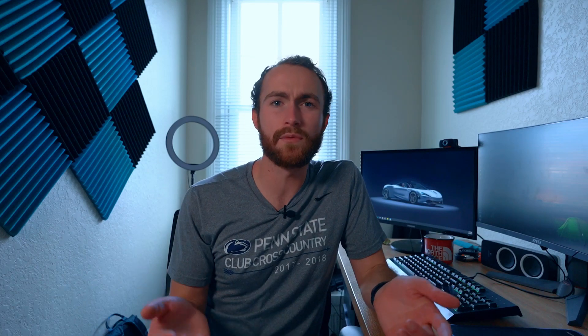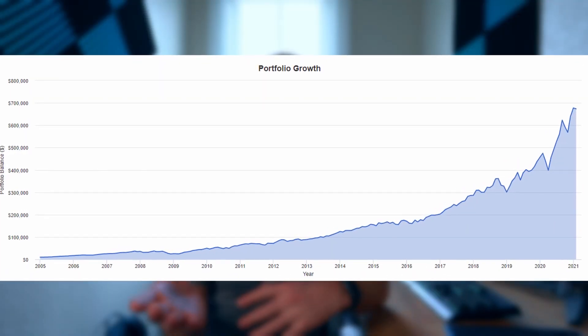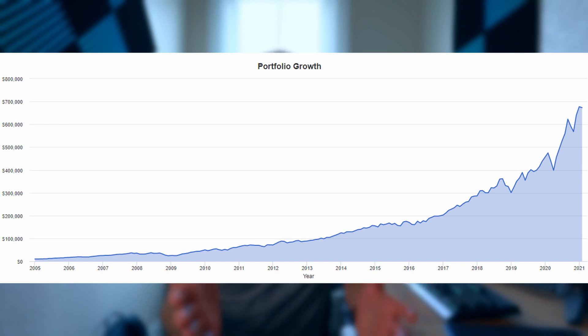The top 10 holdings on this ETF make up 57% of the net total assets, which is quite a bit to be putting into just 10 names. If you're considering premiums or discounts, it's currently trading at 0.09% less than the net asset value. It has a 0.74% dividend yield. Using that same $10,000 initial investment and $500 a month, doing that would leave you with over $670,000 at the end of 15 years.